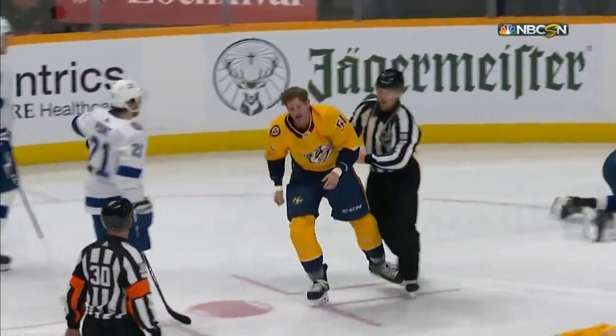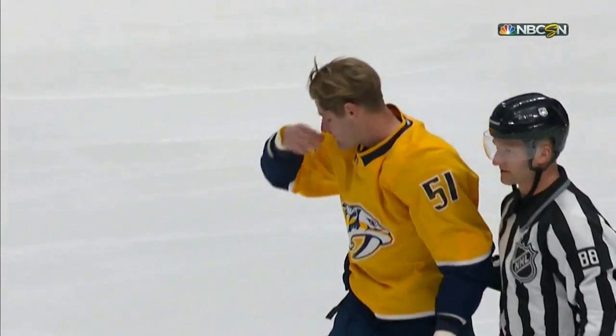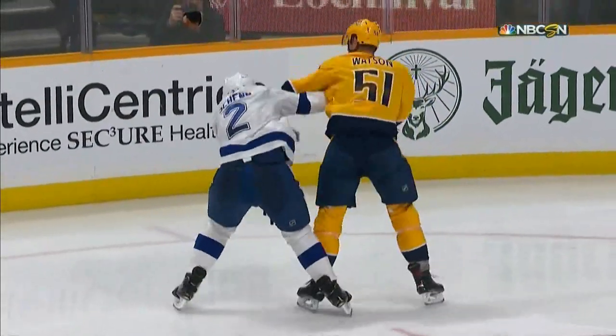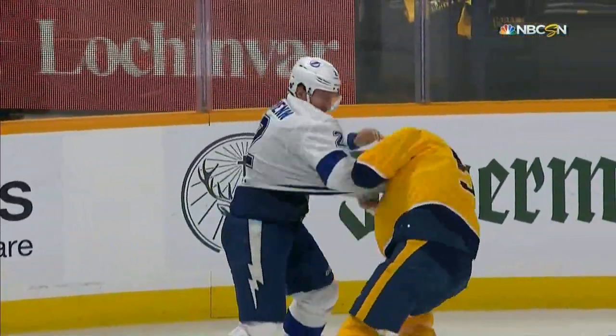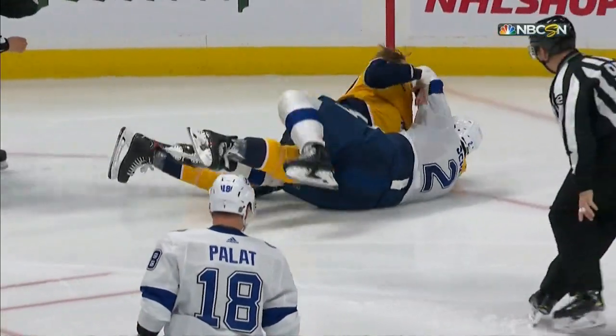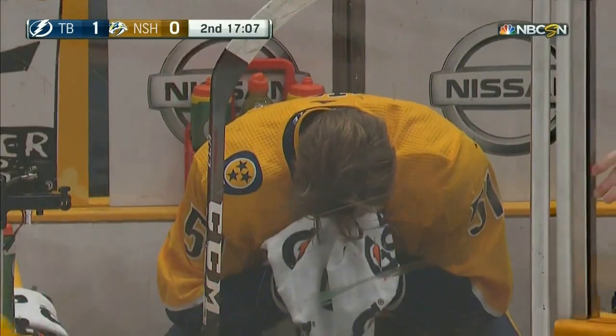Maybe that was from that hit on Hedman in the first. Right off the faceoff, they dropped the gloves. You can see some blood right now from Watson — I'm sure Shen got him a couple times. Watson throws the initial left, but then Shen regains his balance and just starts trying to drill him. I think he got a piece of him right in the nose there as Watson continues to bleed.